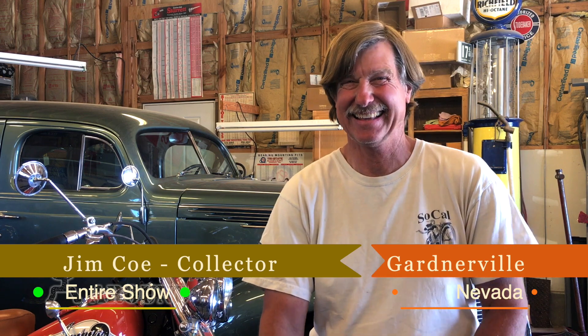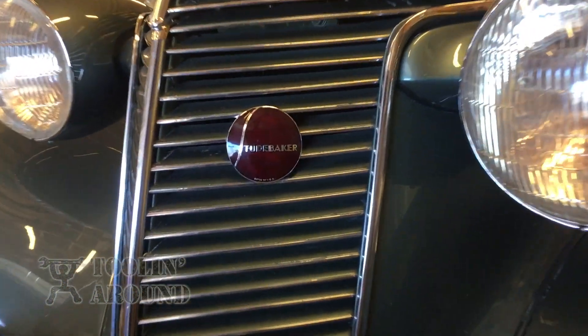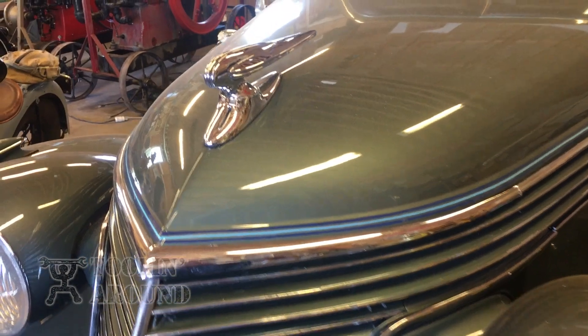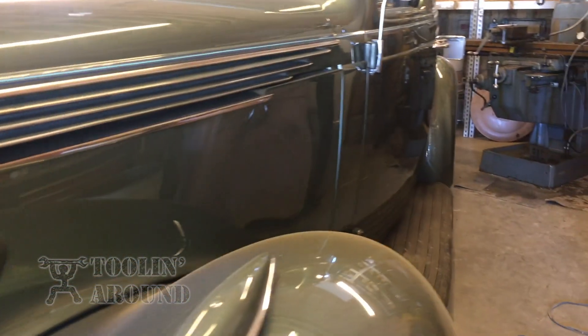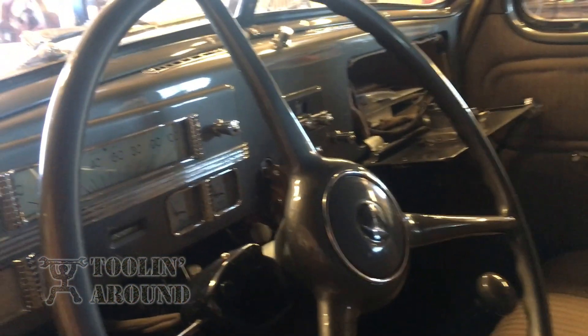I'm seeing the Studebaker in the back sitting not so inconspicuously. When did that enter the mix? That belonged to my father. It's a '37 Dictator. And 1937 was the last year for the Dictator because Hitler and Mussolini weren't very popular in '37. So in '38 they came out with a Commander, because they had the Dictator and the President, and then in '38 they changed it.